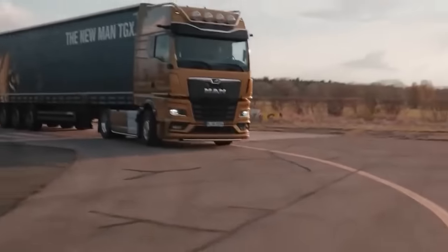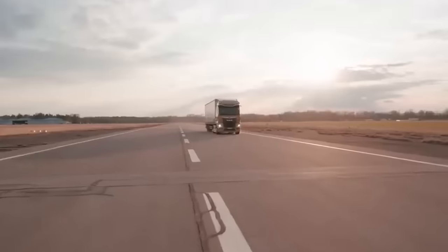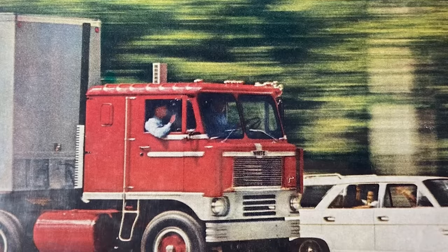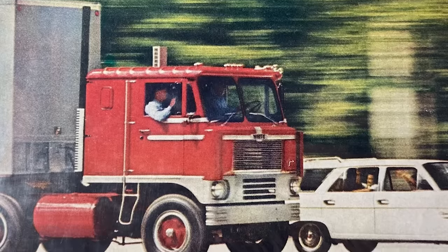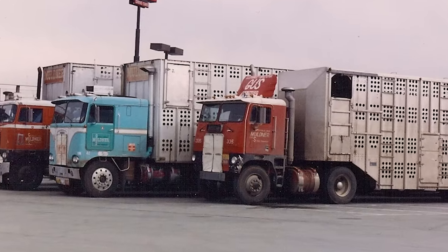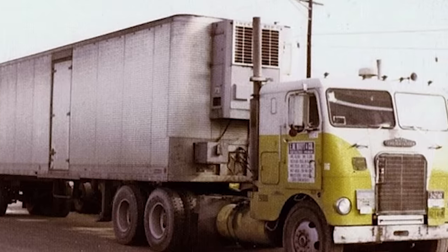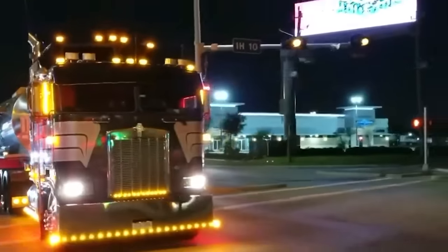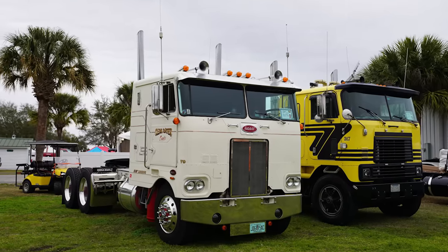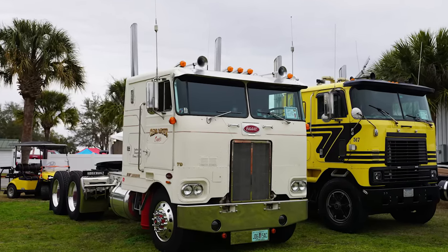The story of cab trucks in America is one of evolution, adaptation, and a changing landscape of regulations and priorities. Although they were once the workhorses of American roads, their demise was inevitable due to the allure of comfort, convenience, and safety offered by long-nosed trucks. Nevertheless, the legacy of cab-over trucks lives on in the hearts of truck enthusiasts and continues to serve niche markets around the world.